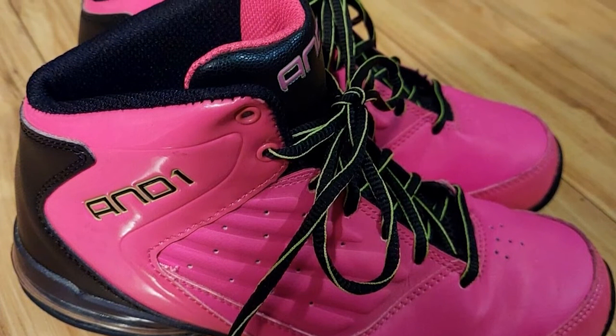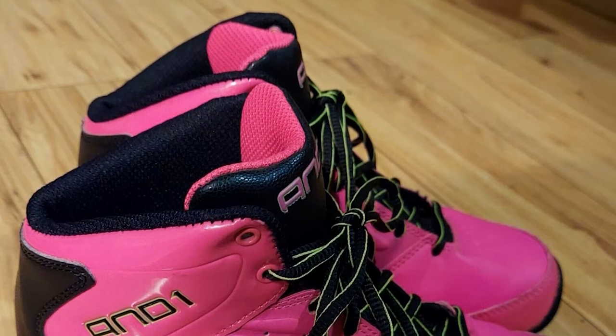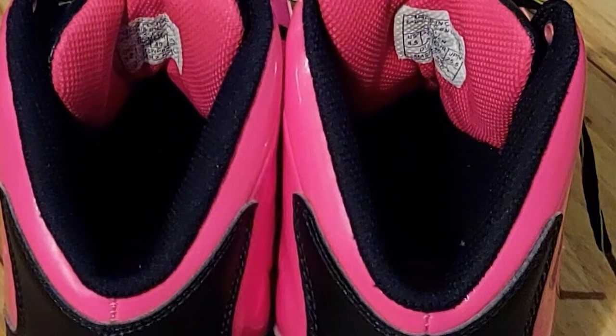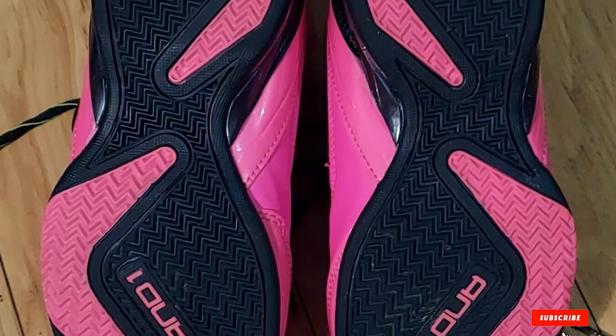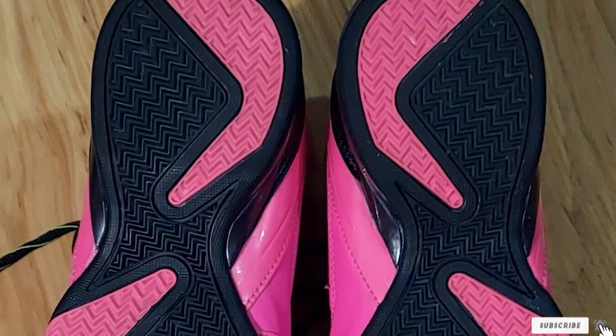The AND1 Master 2 also supplies more airflow and breathability. This pair allows you to move easily and comfortably because it offers a dual density midsole that comes with responsive rebound and superior cushioning. To improve stability, it applies an injection molded TPU clip. In addition, it also has high resistance and comes with a non-marking outsole to produce big traction.